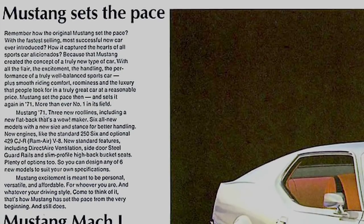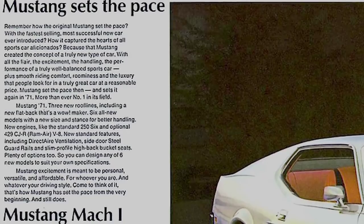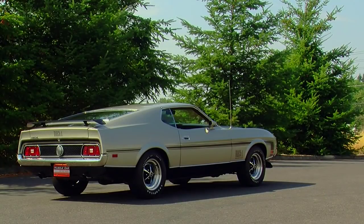In the actual Ford brochure for the '71 Mustang, it says: "Remember how the original Mustang set the pace and how it captured the hearts of sports car aficionados?" They're trying to use that memory to sell the new car for '71.